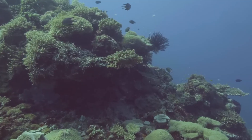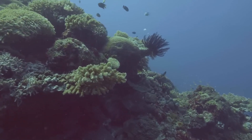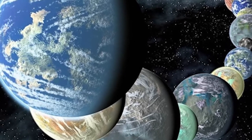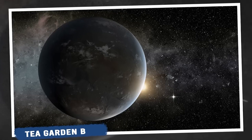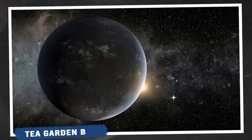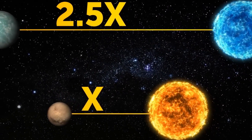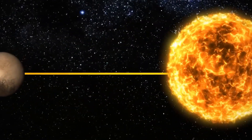Kepler was finally retired on 30 October 2018 as it ran out of fuel. The telescope was deactivated with a goodnight command sent from mission control the following month. Coincidentally, Kepler's retirement fell on the 388th anniversary of Johann Kepler's death, after whom it is named.